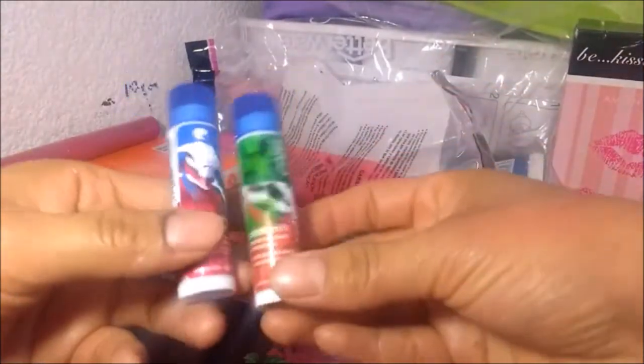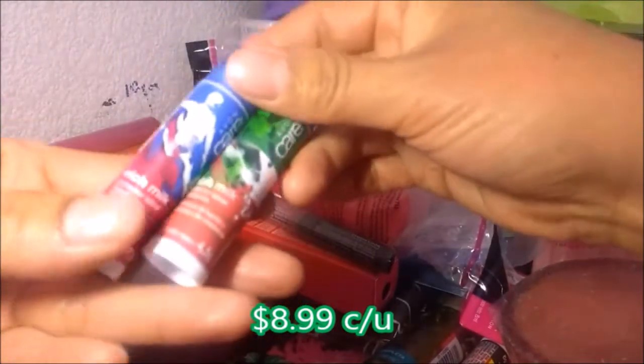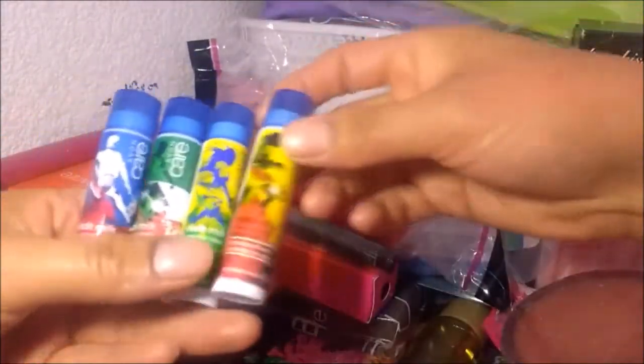Esa es una edición especial por el mundial. Son tres — pedidos de cada uno, creo. Pedí esto. Este es un tratamiento nutritivo con aceite de argán.